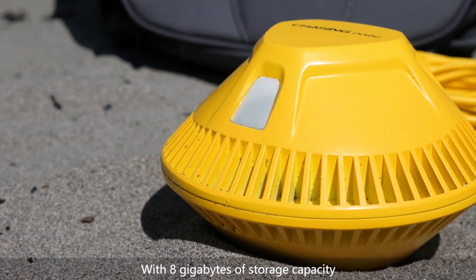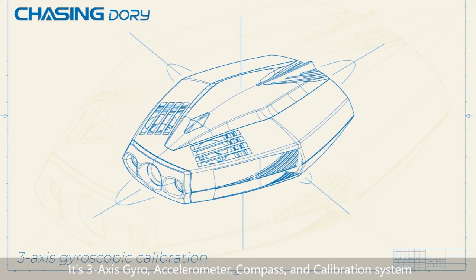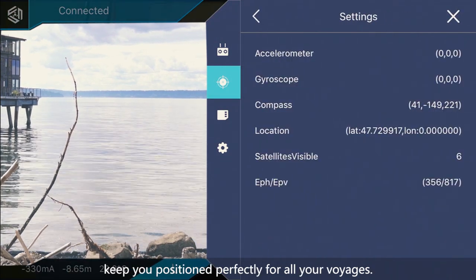With 8 gigabytes of storage capacity, you'll have plenty of room to store your adventures. Its 3-axis gyro, accelerometer, compass, and calibration system keep you positioned perfectly for all your voyages.